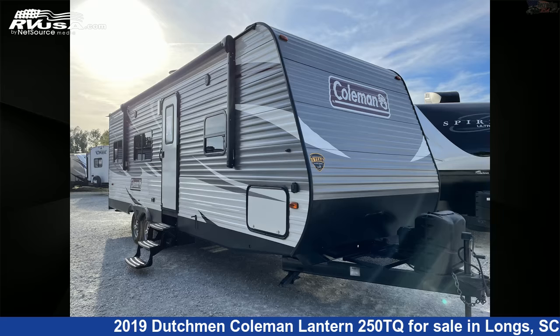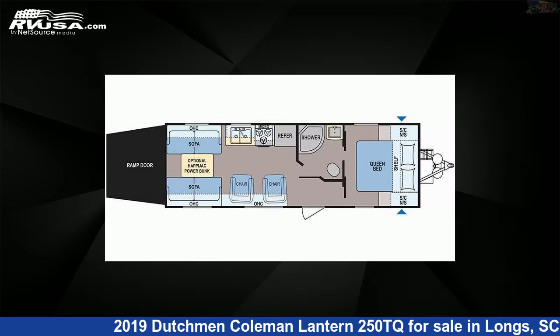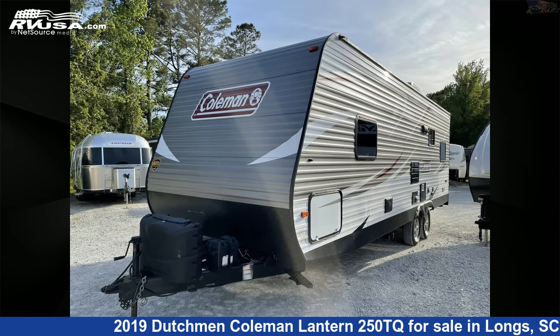This 2019 Dutchman Coleman Lantern 250TQ is a toy hauler RV. It is located in Longs, South Carolina, 29568, and is offered for sale by Recreation USA.